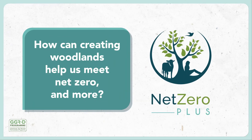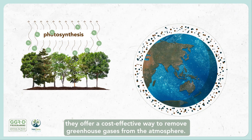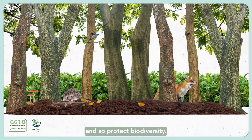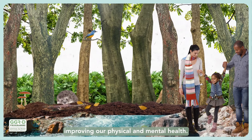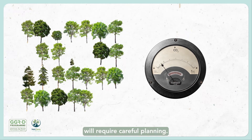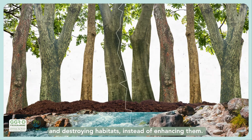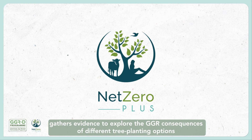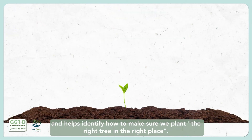How can creating woodlands help us meet net zero and more? Trees are vital for our planet's health because they naturally absorb CO2. They offer a cost-effective way to remove greenhouse gases from the atmosphere. Planting more trees can also provide habitats for wild species and so protect biodiversity. What's more, woodlands can improve water quality, prevent floods and create beautiful spaces to explore, improving our physical and mental health. Planting trees at a large enough scale to achieve net zero, while realising all the benefits that woodlands can deliver, will require careful planning. Without this planning, we could even end up causing more harm than good, releasing CO2 instead of storing it, and destroying habitats instead of enhancing them. Our woodland creation and management project, Net Zero Plus, gathers evidence to explore the GGR consequences of different tree planting options for achieving net zero, and helps identify how to make sure we plant the right tree in the right place.